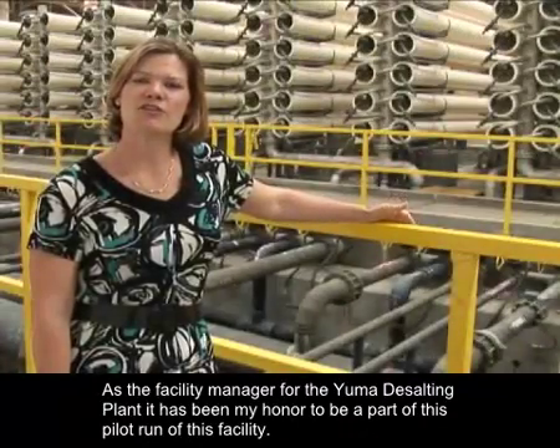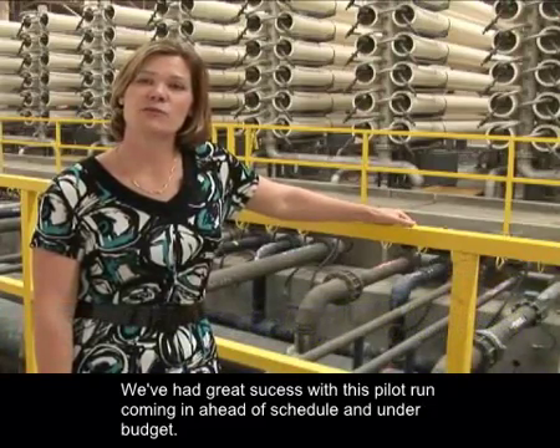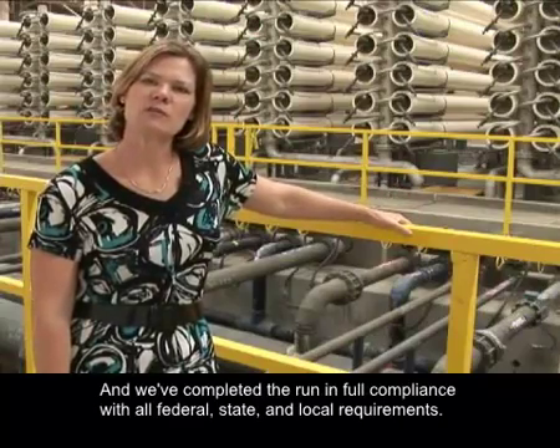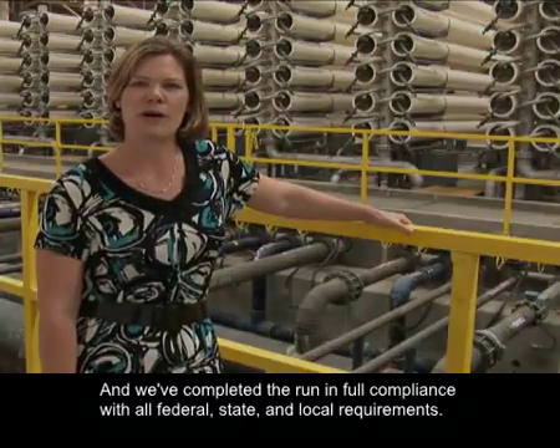As the facility manager for the Yuma Desalting Plant, it has been my honor to be a part of this pilot run of this facility. We've had great success with this pilot run, coming in ahead of schedule and under budget, and we've completed the run in full compliance with all federal, state, and local requirements.